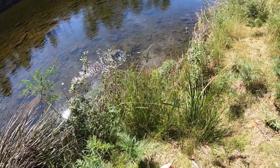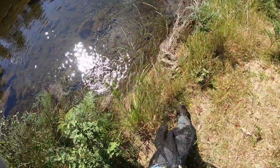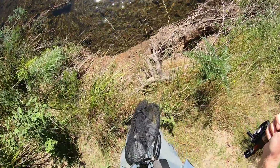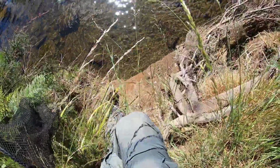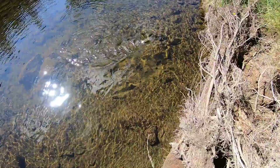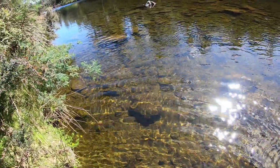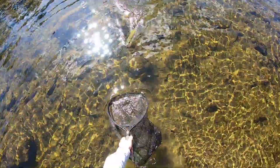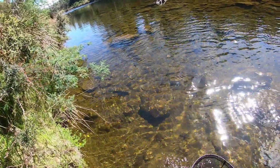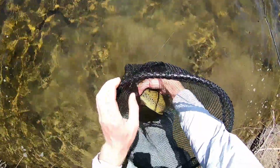Got him — on the nymph. Where is he? There he is. Nice. Hasn't done much. We've moved out of rainbow waters into brown waters now. He's not a bad fish, he just didn't fight at all. Rainbows like the fast water and the browns like the slower water — it's not always the case of course, but nice fish.